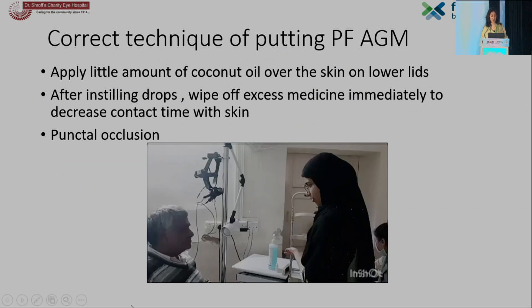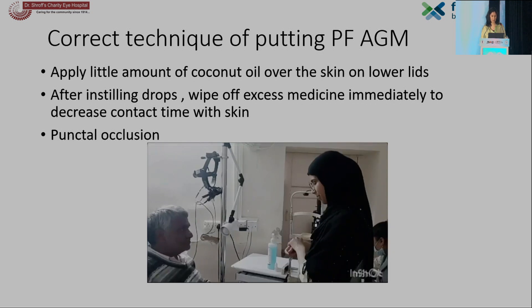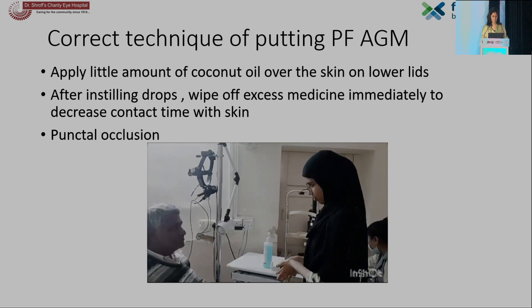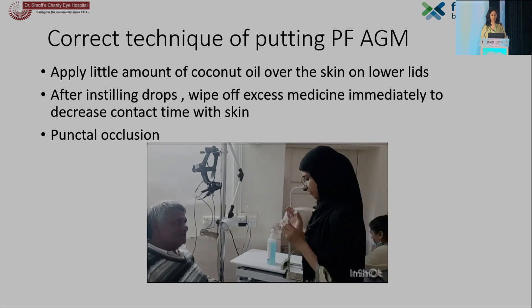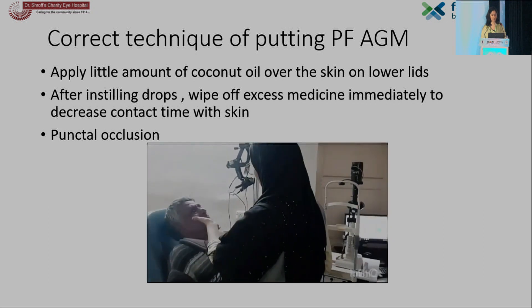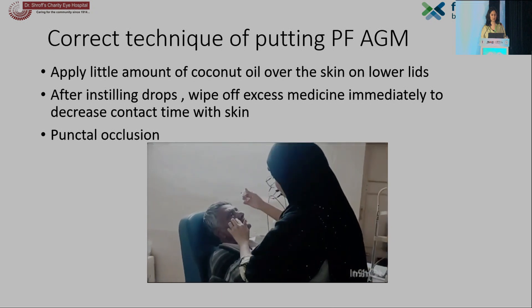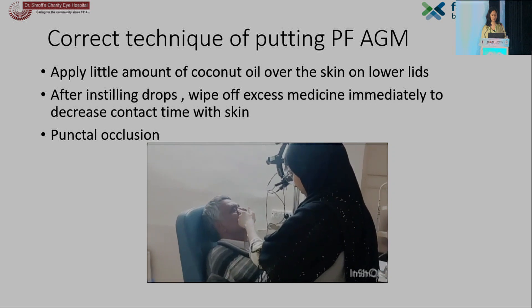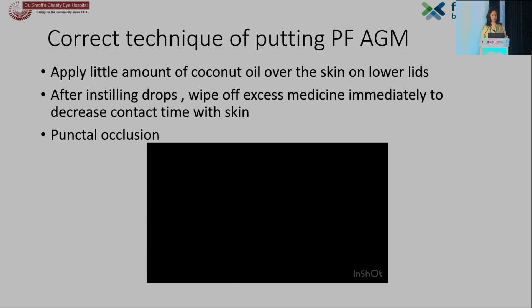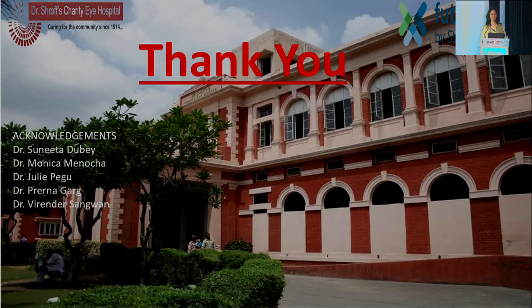I really wanted to include a video of the correct technique of putting preservative-free AGMs. I think all of us need to take time in our busy clinics to teach patients how to administer these medications. Thank you.